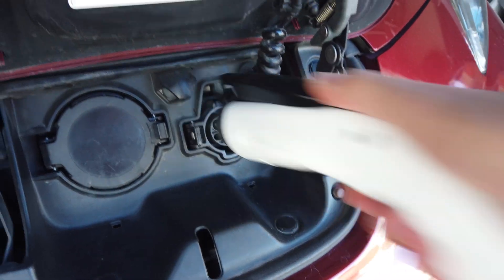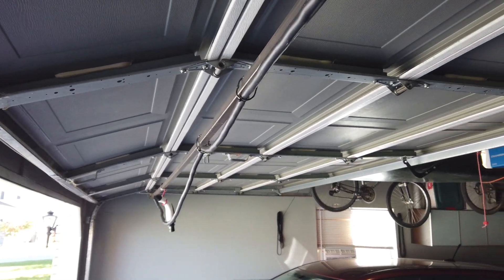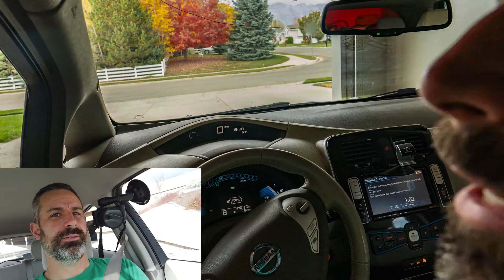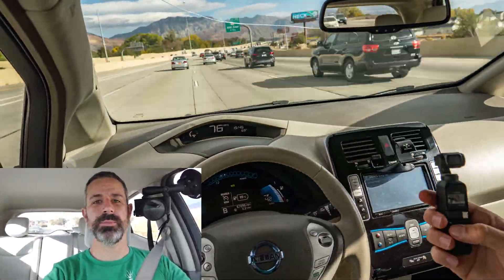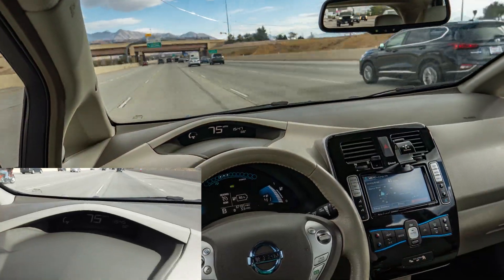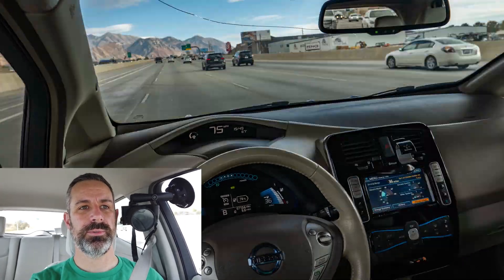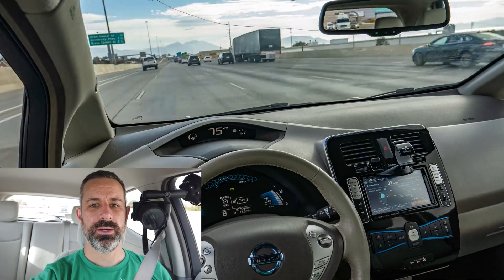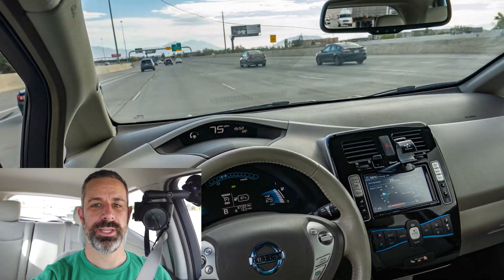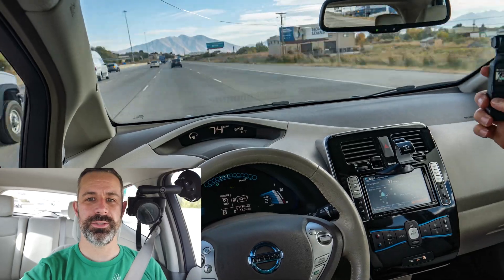I'm now getting on the freeway, and it has taken 5% of the battery just to reach the on-ramp. I'm setting cruise control for 75 miles per hour. The weather is about 63 degrees outside according to the car. I'm not using the air conditioning or heater — the HVAC system is completely off so that won't be a factor in this test.